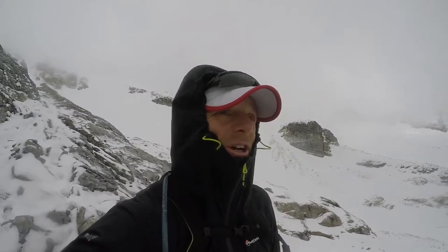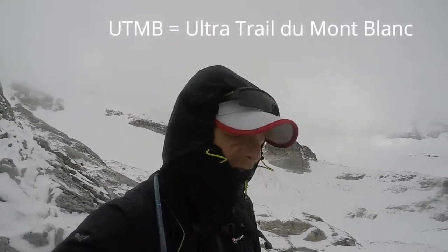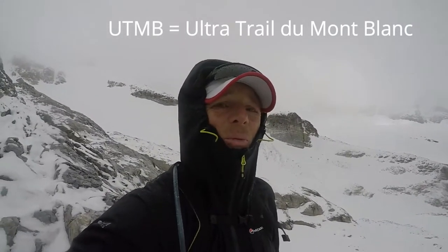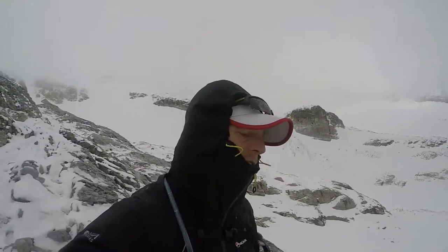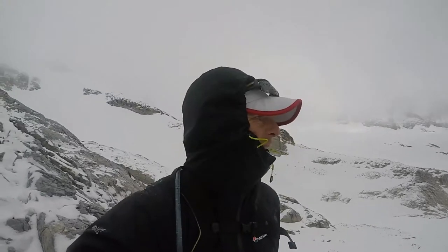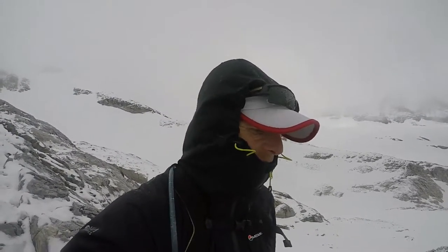Just thinking — if anyone's following my journey to UTMB — a little while ago I did a coastal path walk in the UK, and I remember saying at the time I was just hoping to get a bit of discomfort from it, just to get used to that sort of thing. There's absolutely no comparison with this.